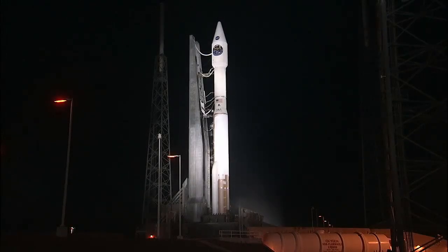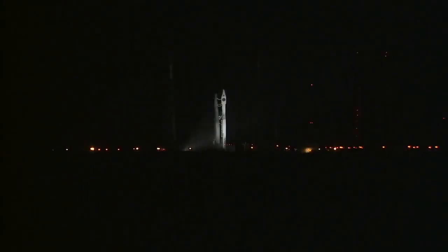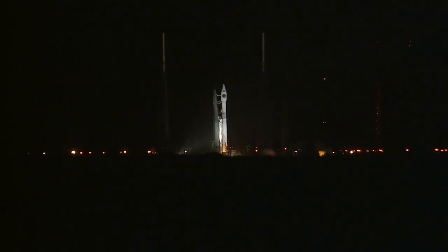T-minus 15 seconds. T-minus 10, 9, 8, 7, 6, 5 — go for main engine start — 3, 2, 1, 0.